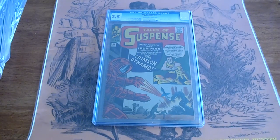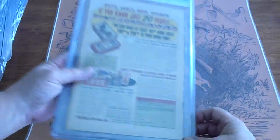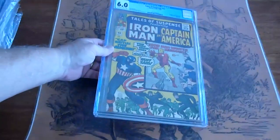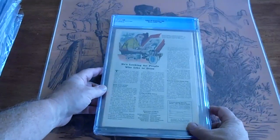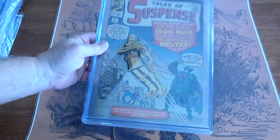This is Tales of Suspense, 1963, number 46, 3.5. Tales of Suspense, number 60, 6.0, 1964. The old Iron Man. Tales of Suspense, number 47, 1963.